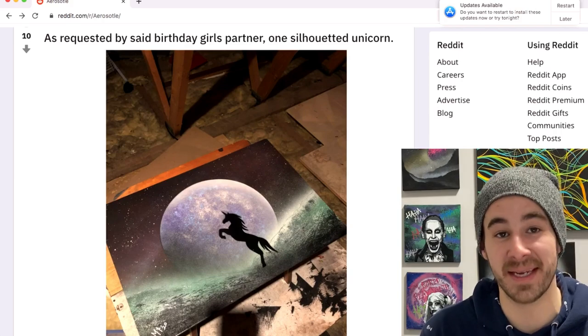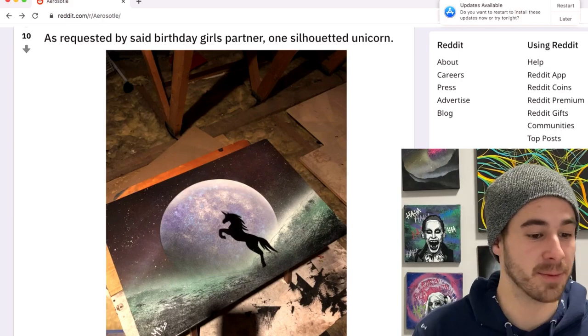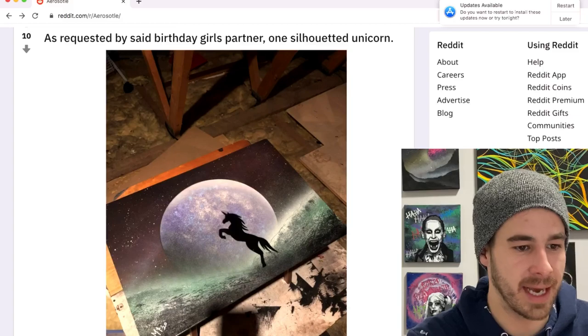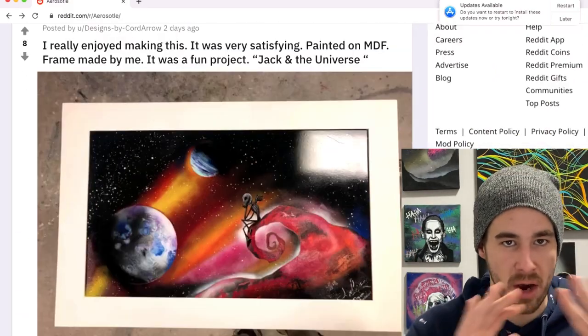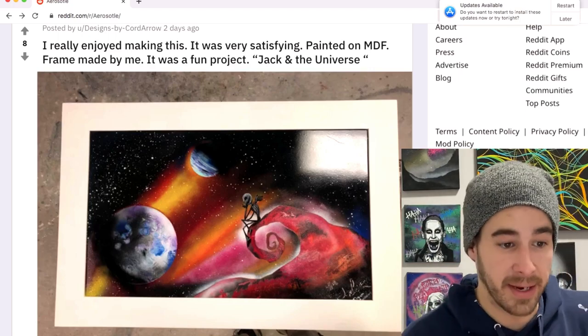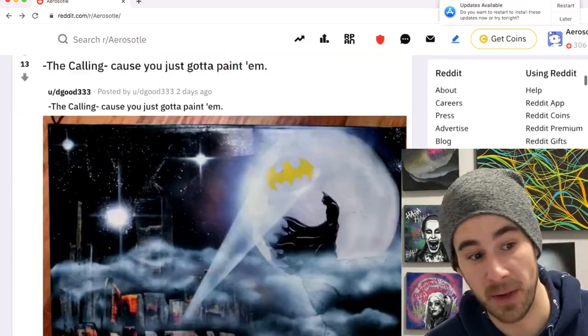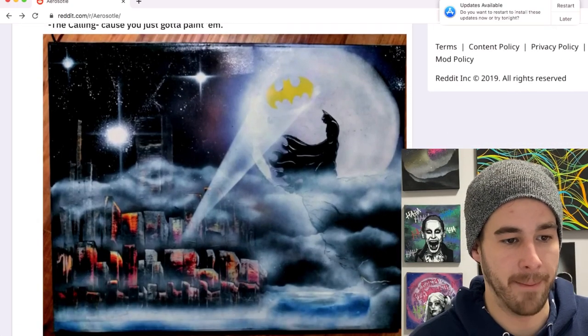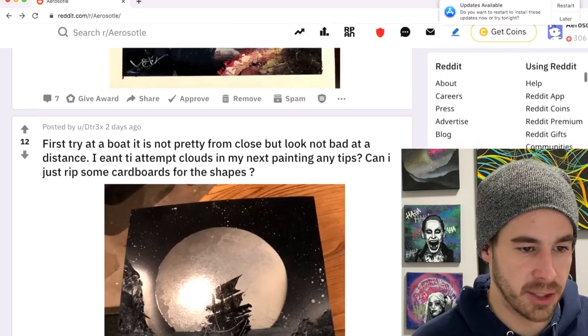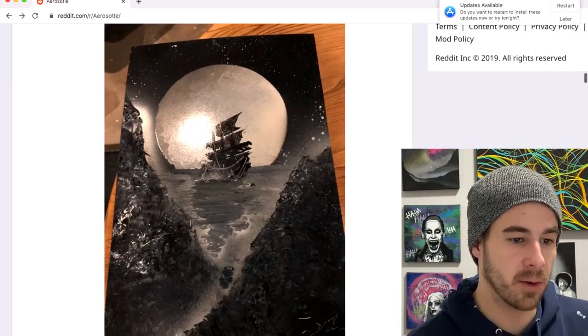Designs by Cordon Arrow — we have a bit of a Jack Skellington thing going on, man. Your vibrant tone is really prevalent in your style and I am a big fan. D Good with another — some killer examples of a cityscape and a really cool Batman scene. Thanks for sharing.